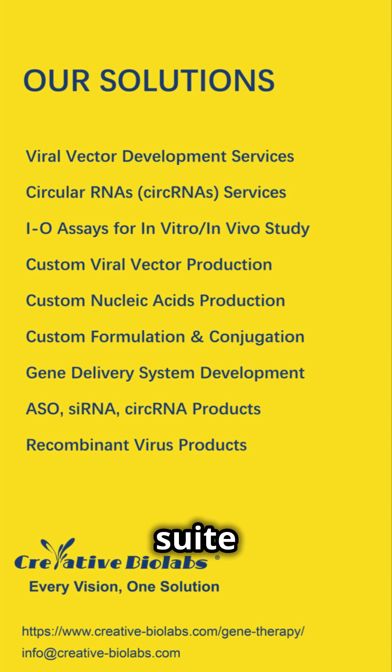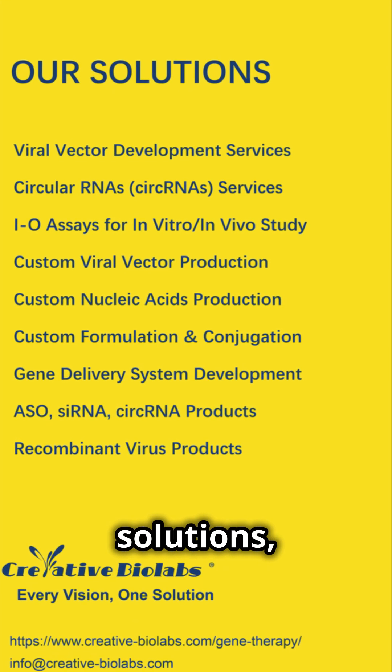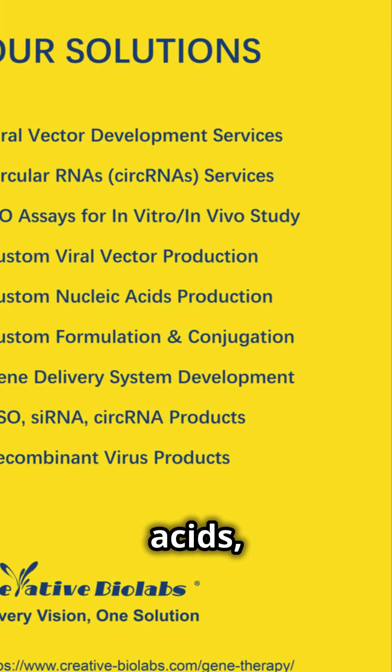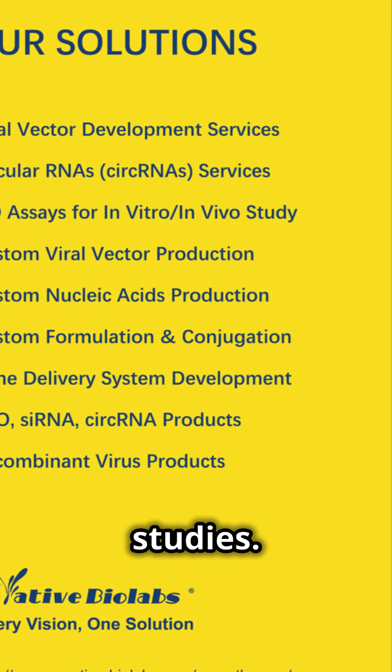Creative Biolabs offers a suite of gene therapy development solutions, encompassing the development and production of viral vectors and nucleic acids, as well as in vitro and in vivo studies.